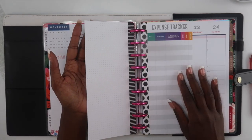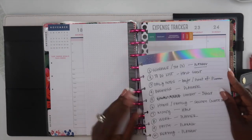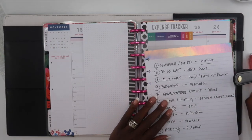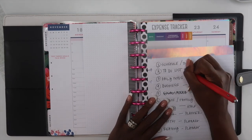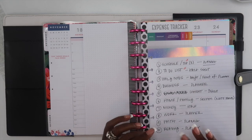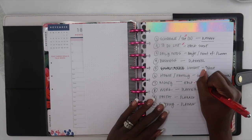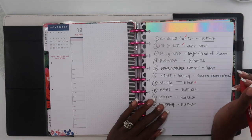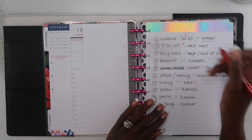In addition to having my schedule in this particular planner, I am also going to do a half sheet for my to-dos and an expense tracker to keep track of all of the things that I spend money on throughout the course of the week. I still have my budget planner and that is not going anywhere, but I just wanted something I would always have on me to jot down expenses as they happen.